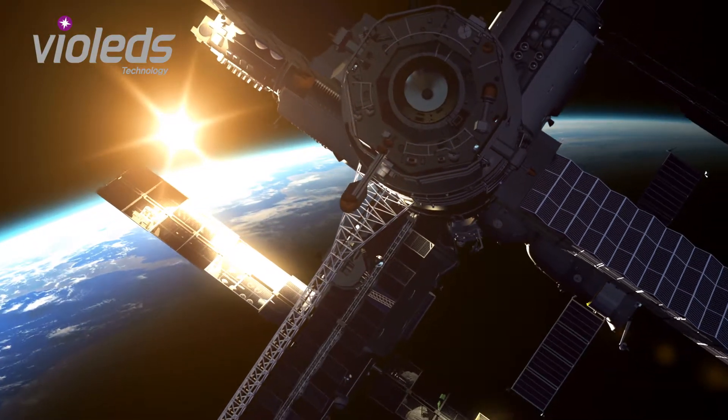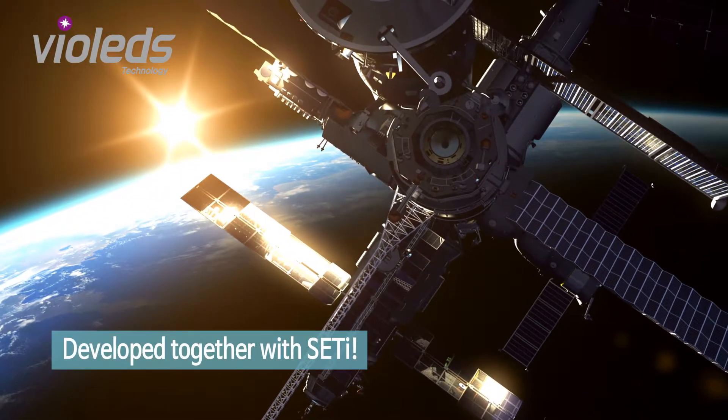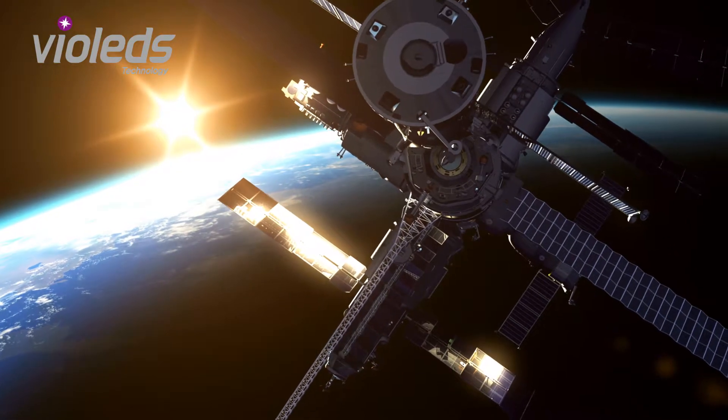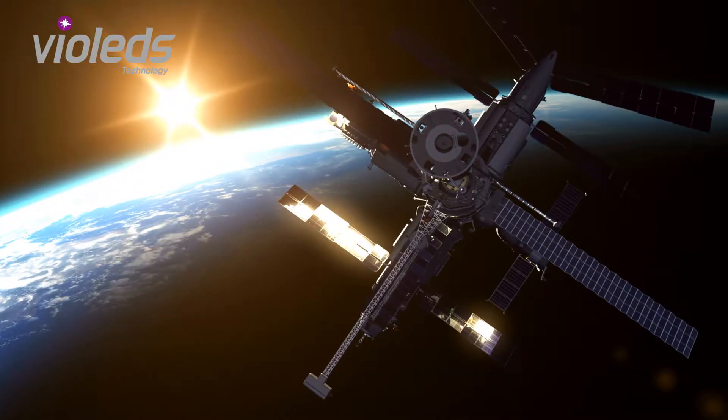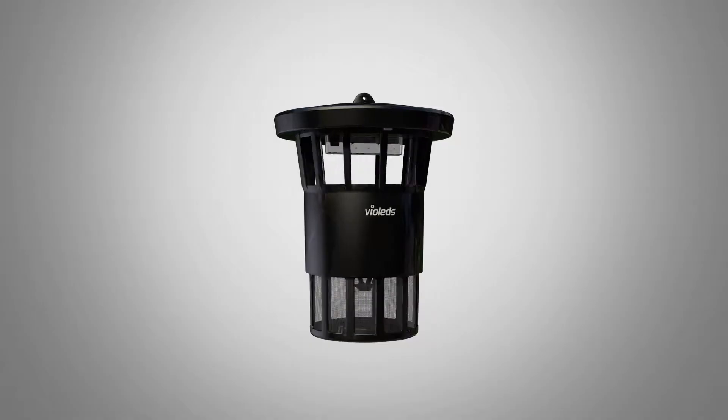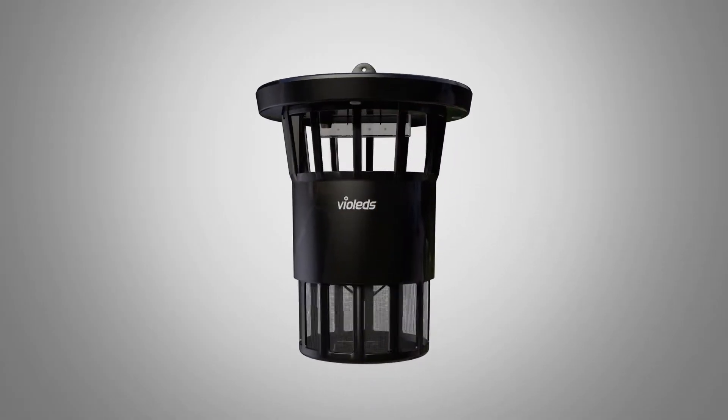MossClean uses Violet's technology developed by Solviosis. It is used for sterilization in space stations where a germ-free environment is a must. This is MossClean's cutting-edge mosquito elimination system.